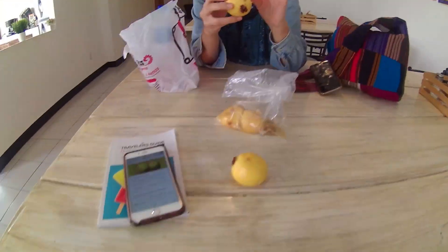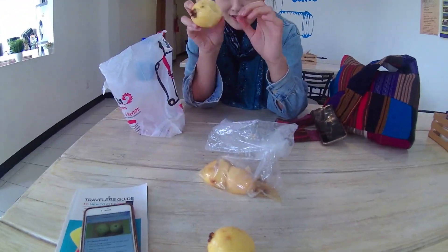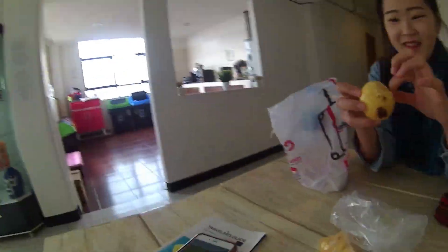Good morning from Mexico! This is my new friend and we're eating guava. I'm not really sure how we eat it — it looks really difficult but it smells really good.